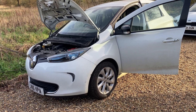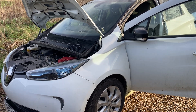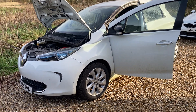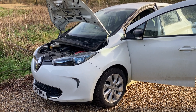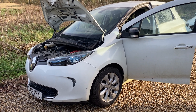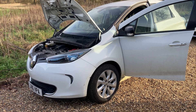Is this EV worth fixing? I've fixed lots of Zoes - motor repairs, things like that - but this one has really got me questioning whether it's worth it. This is a 2016 Renault Zoe. Unfortunately it's the smallest battery size, so the range is around 80 miles - a little more in summer, a little less in winter. About six months after this car was made, they brought out the bigger battery size, but this is the smallest and we can't really change that easily.